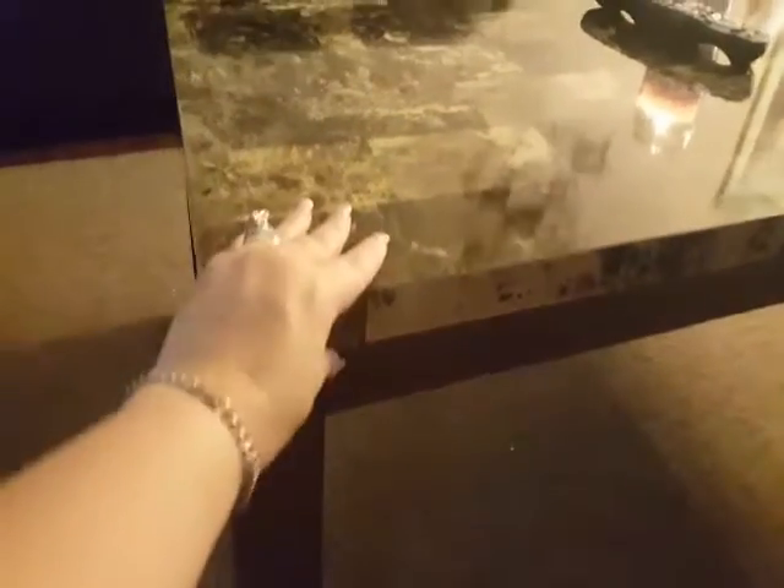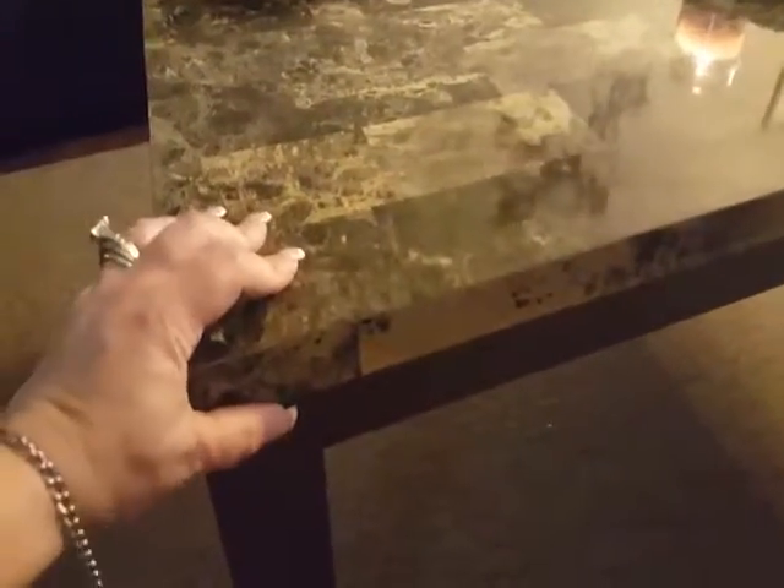Underneath there you can see all the screws that I screwed in using the allen wrench, nice and tight. It's a good sturdy piece — I'm trying to shake it and it's not moving. All four legs hit the ground really tight.